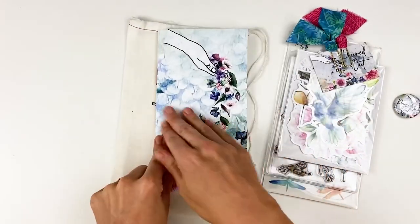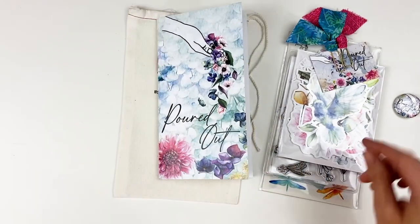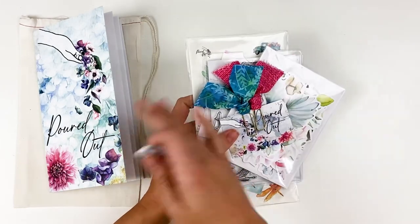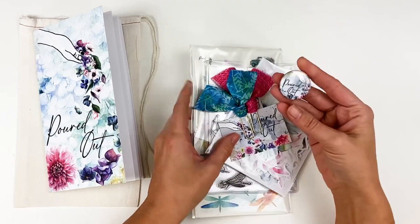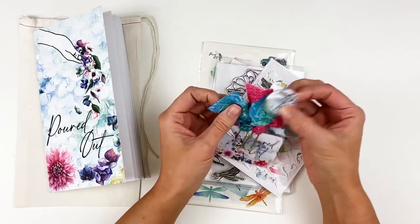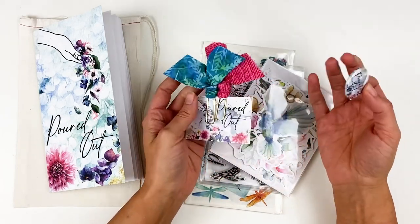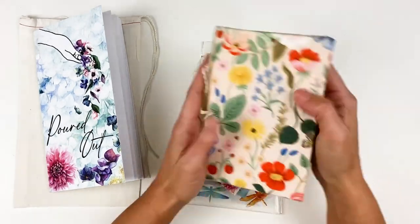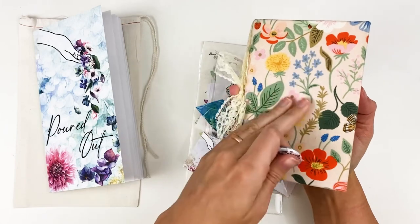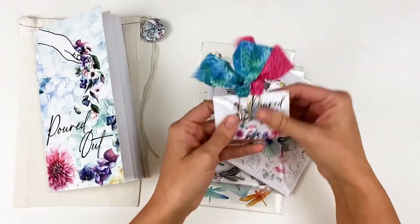I'll be filling up that notebook with notes from Poured Out as we look at Passover, the Lamb, and Jesus. For the other goodies in the bag — this is all here to help you creatively worship through the devotional. You start out with this little flare pin, which is kind of nice for taking outside your bible. I like to attach these to the top of bow clippies, or you can put it on the front of a book bag or bible cover.